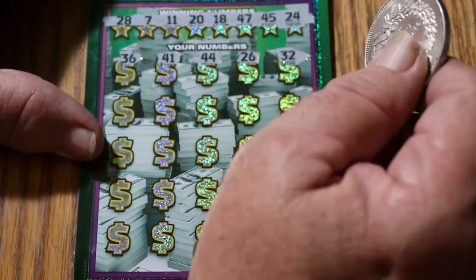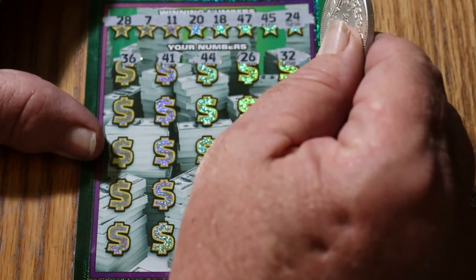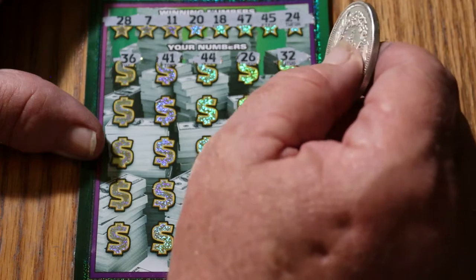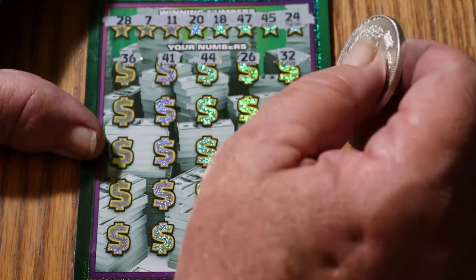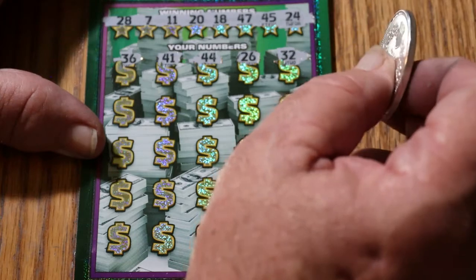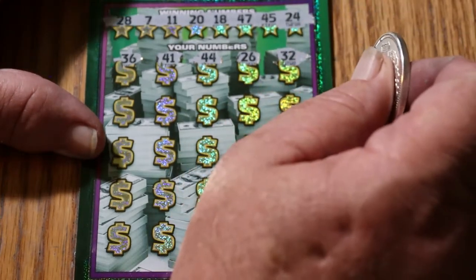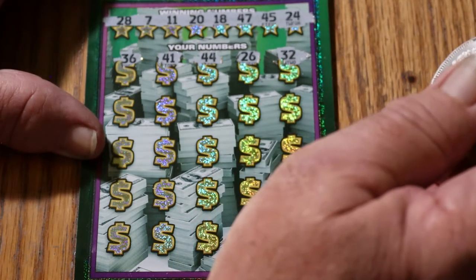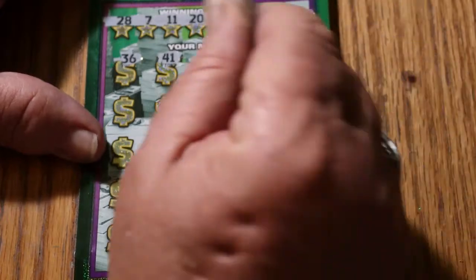The odds, by the way, are 1 in 2.56 for this ticket. 1 in 2.53 is the Ultimate Millions, so your odds are better on the Ultimate Millions. But this isn't too bad either. So we're moving along here.